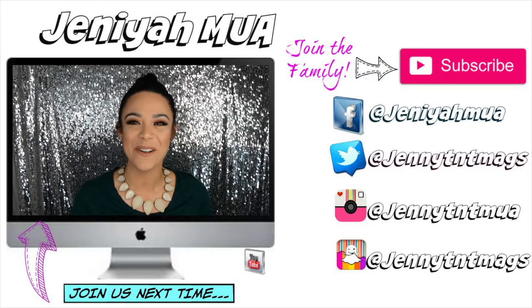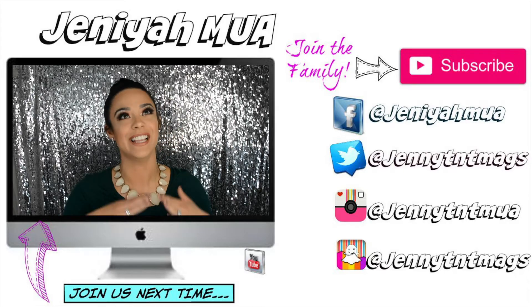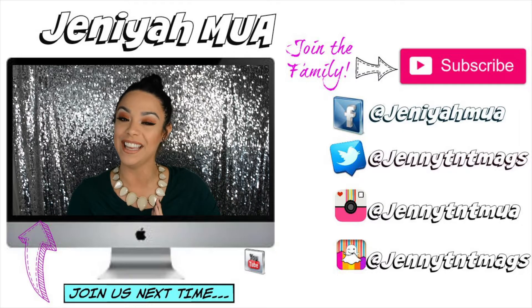Hi guys, welcome back to the Jeniyah MUA channel — the one and only channel. We're giving you a glam holiday raw look right here.